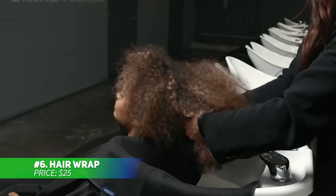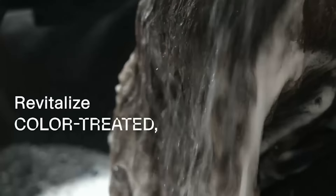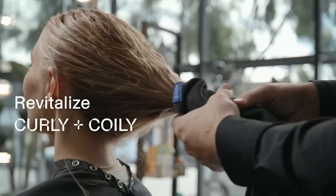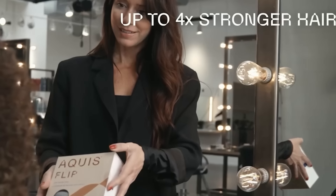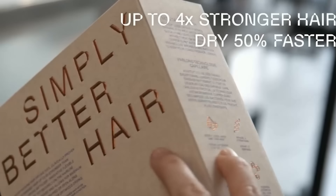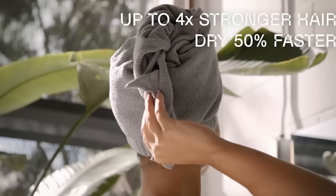This hair wrap not only dries your hair, but protects it from damage as well. It features a button loop closure for a hands-free, compact drying experience, replacing traditional towels that cause friction. Made with special fabric, this wrap absorbs moisture without heat, keeping your hair four times stronger than other drying methods. Simply flip your hair, twist, and secure the wrap with the button for effortless drying.